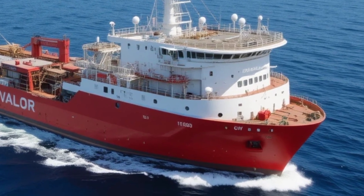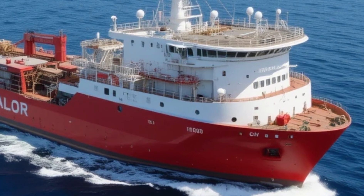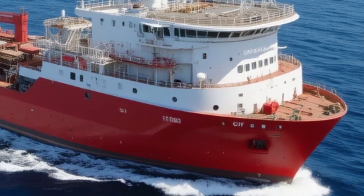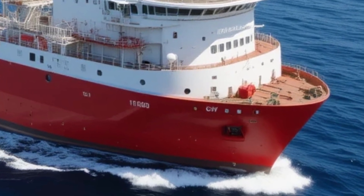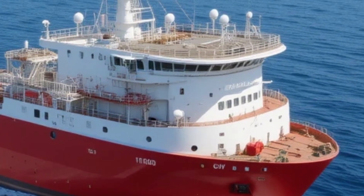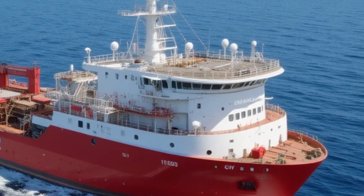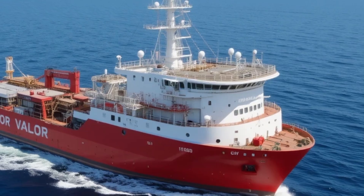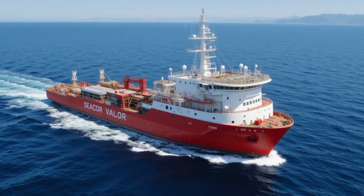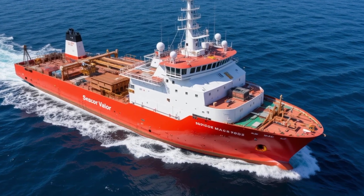When we talk about performance, the STX 492 doesn't disappoint. It offers high cruising speeds for rapid deployment and efficient fuel usage for cost-effective operation. Even under full load, the vessel maintains excellent handling characteristics and stability thanks to its hull design and onboard systems. Noise and vibration are minimized through smart design and insulation measures, enhancing crew comfort and prolonging the life of onboard equipment. Ample fuel, water, and food storage ensure long-term mission capability without frequent resupply.